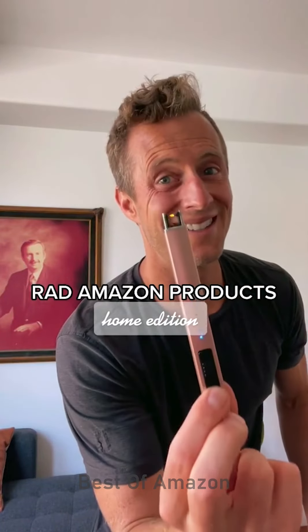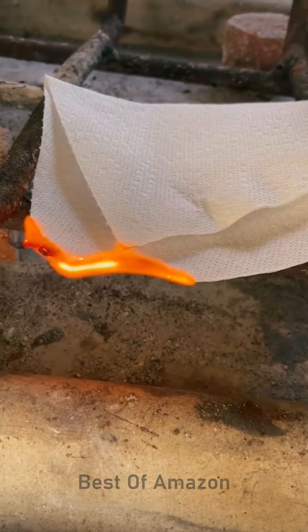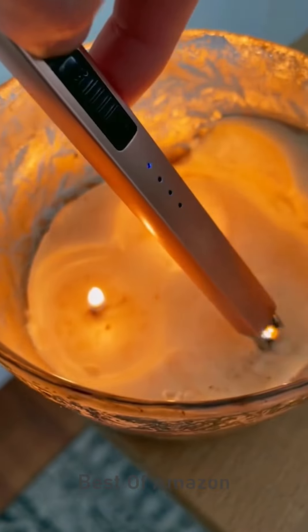TikTok made me buy it. I did not know that this kind of thing existed. It is an electric lighter — a flameless lighter. It uses electricity which means it's rechargeable so you don't have to throw it away, you just charge it back up. It works in a bunch of different weather conditions and doesn't burn your hand when you reach down into candles.